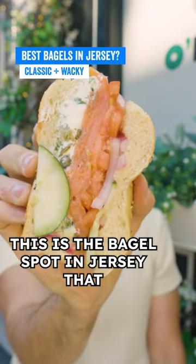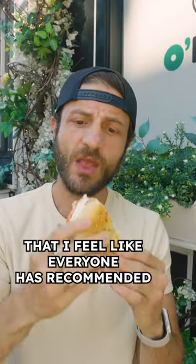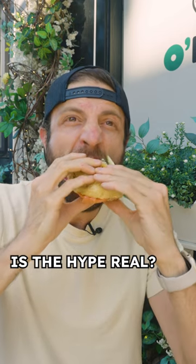This is the bagel spot in Jersey that I feel like everyone has recommended. Is the hype real? Let me tell you why.